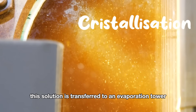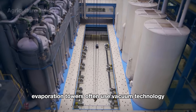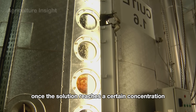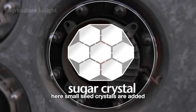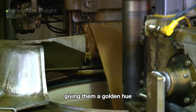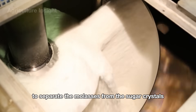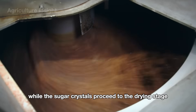This solution is transferred to an evaporation tower, where excess water is removed, increasing the sugar concentration. Evaporation towers often use vacuum technology to reduce the boiling temperature and protect the quality of the sugar. Once the solution reaches a certain concentration, it is moved to a crystallizer, where small seed crystals are added to help the sugar crystallize and grow into the desired crystal size. After crystallization, the sugar crystals are coated with a layer of molasses, giving them a golden hue. They are placed in a centrifuge, spun at high speeds to separate the molasses from the sugar crystals. The molasses is often used as a raw material for other products, while the sugar crystals proceed to the drying stage.